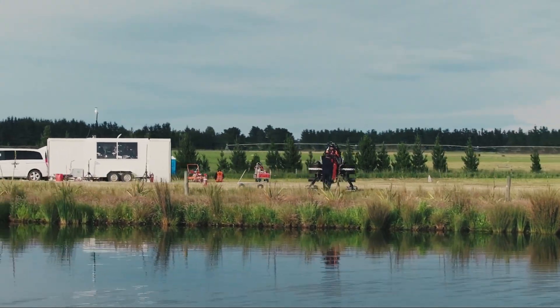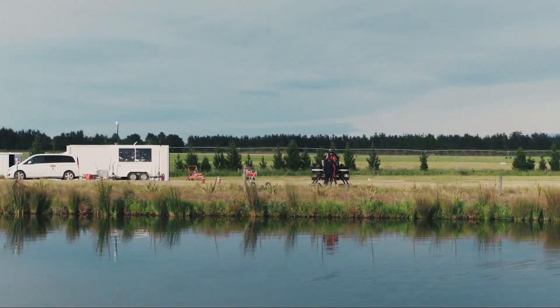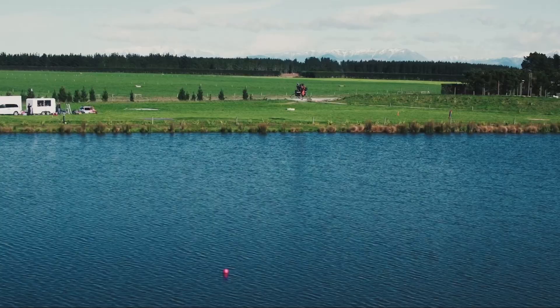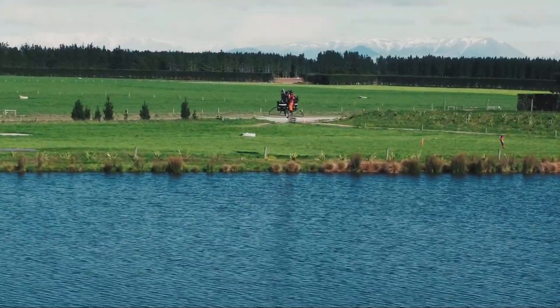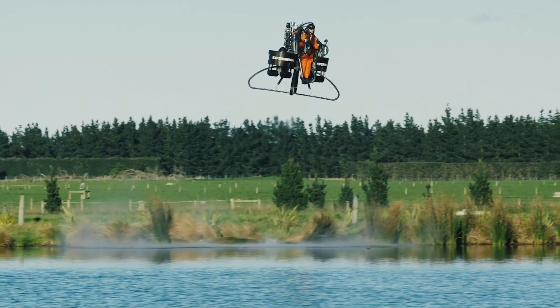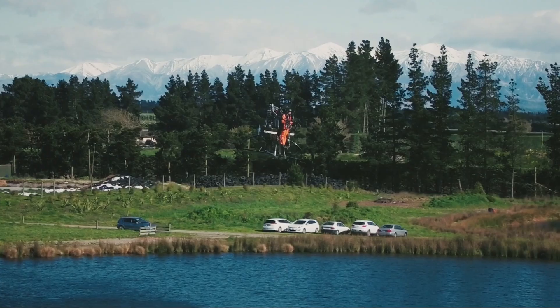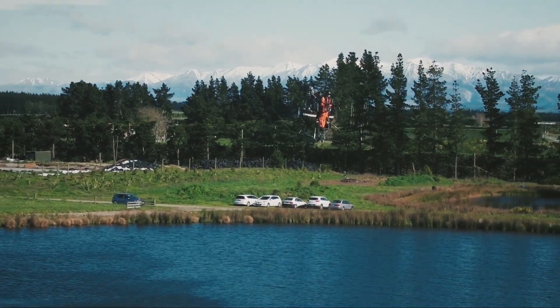Safety was a major focus for the team. The Martin Jetpack had a carbon fiber frame which made it both strong and lightweight. It was also fitted with a ballistic parachute that could deploy quickly in emergencies, even at low altitudes. These features were essential to make flying this machine more secure and realistic for everyday use.